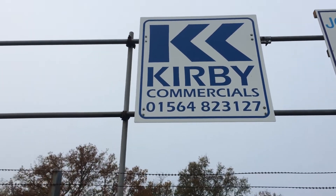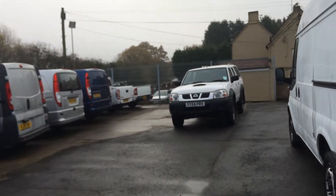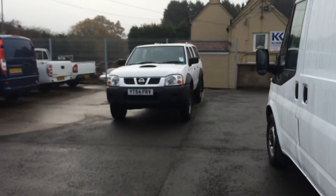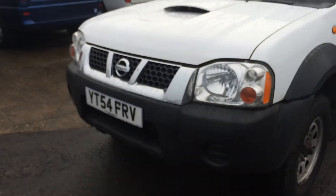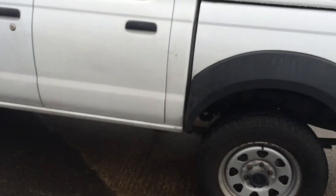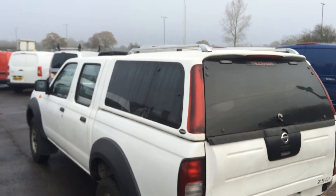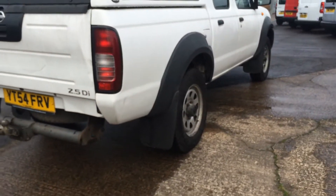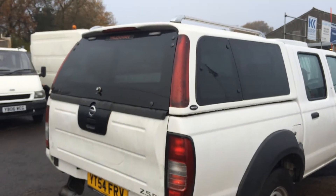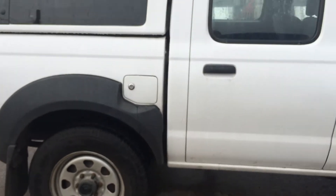Hello, today I'm at Kirby Commercials on the Allsister Road at Portway, and I'm showing you a very nice 2004, on a 54 plate, Nissan Navara 2.5 Trek. This is a very nice clean truck with a very nice powerful engine.